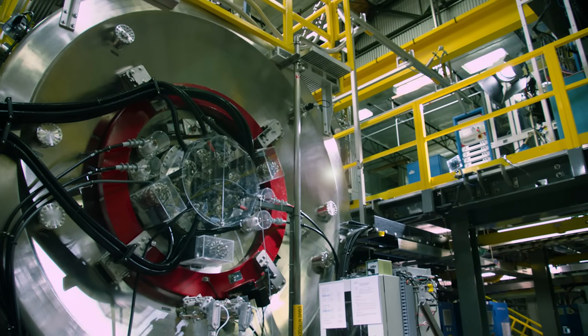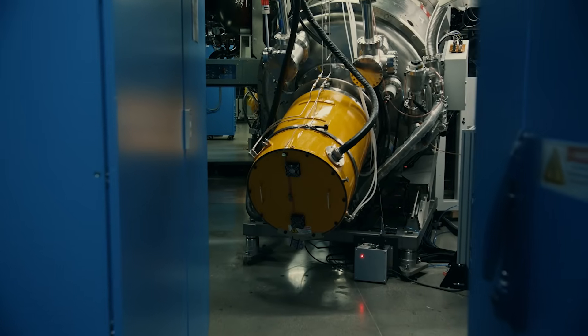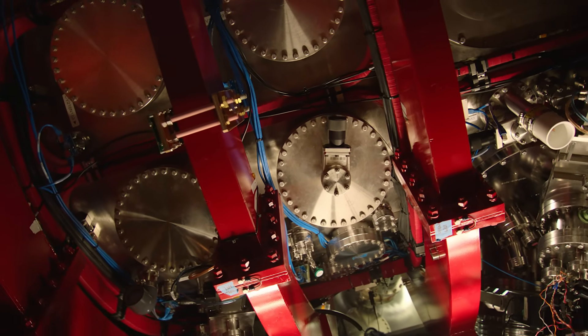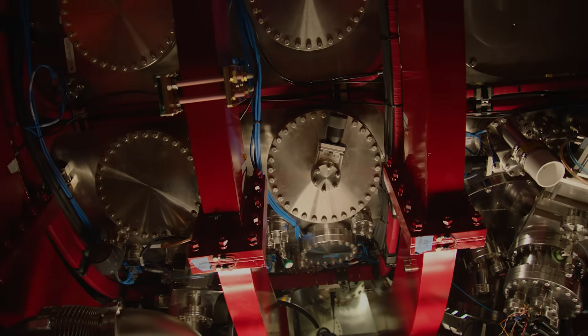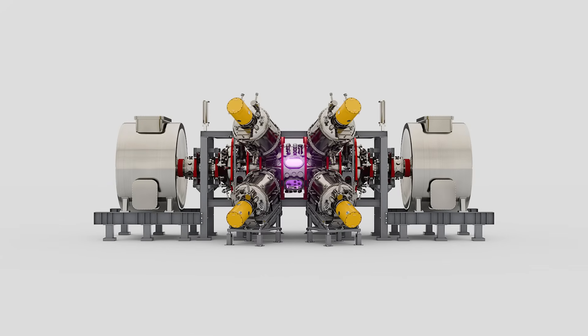TAE Technologies is developing the cleanest and safest approach to commercial fusion power. On its mission to deliver abundant and carbon-free energy, the company has designed a breakthrough machine called NORM, that creates and controls plasma with greater efficiency, accelerating TAE's path to bring commercial fusion to the grid.